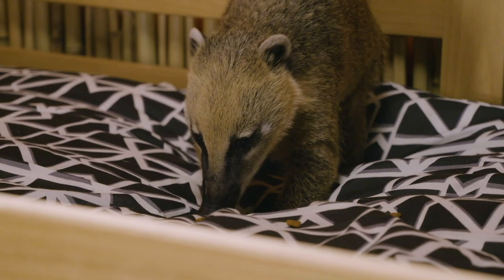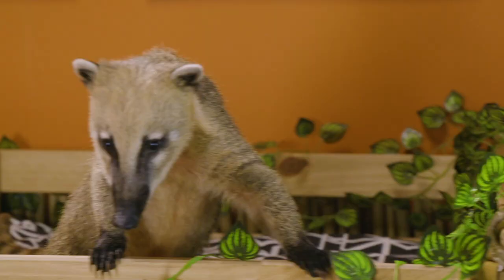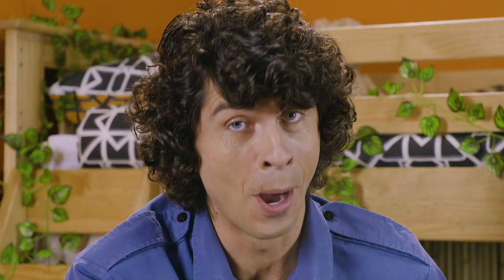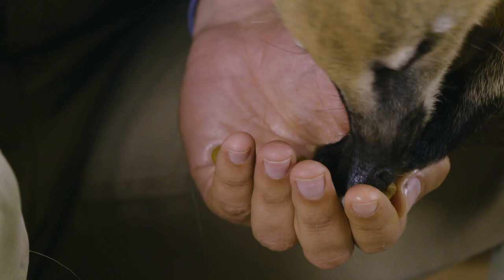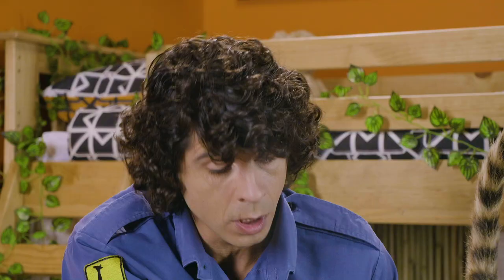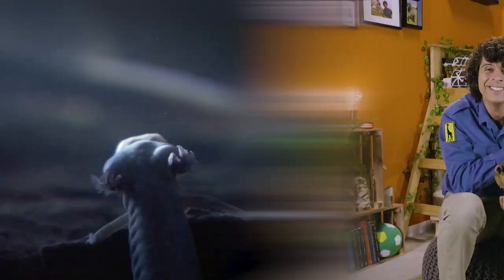These are coatis. Coatis come from Central and South America. They're often found high up in the trees foraging for food. My most favourite thing about coatis are their long noses — they use them to snuffle into cracks and crevices to find food like insects. There are lots of other animals who have very interesting ways of getting their food.